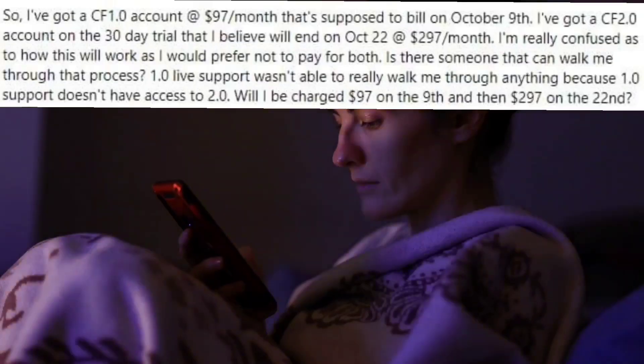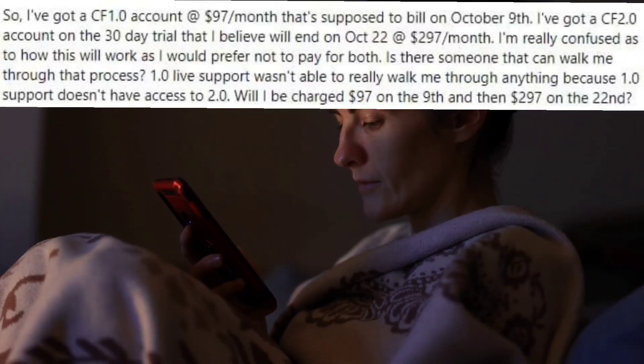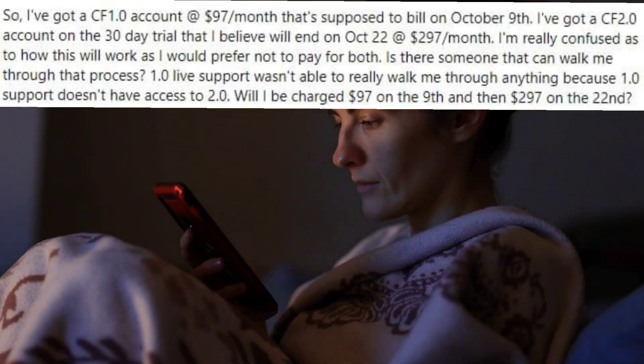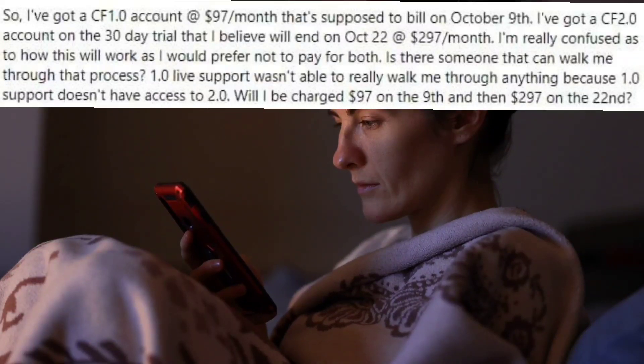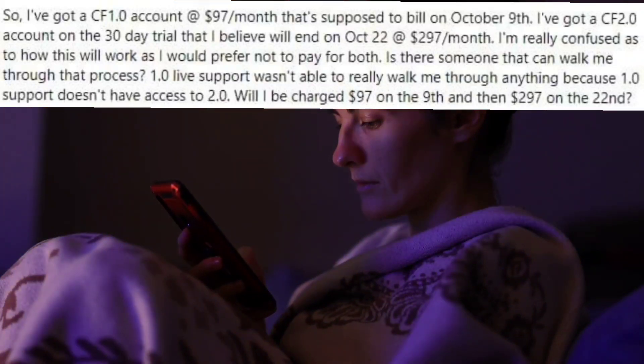What are your options for migrating your ClickFunnels 1.0 account to your ClickFunnels 2.0 account? Here's a question I ran into recently. Someone has a ClickFunnels 1.0 account at $97 a month billing on October 9th and a ClickFunnels 2.0 account on a 30-day trial ending October 22nd at $297 a month. The 1.0 live support wasn't able to walk them through anything because 1.0 support doesn't have access to ClickFunnels 2.0.